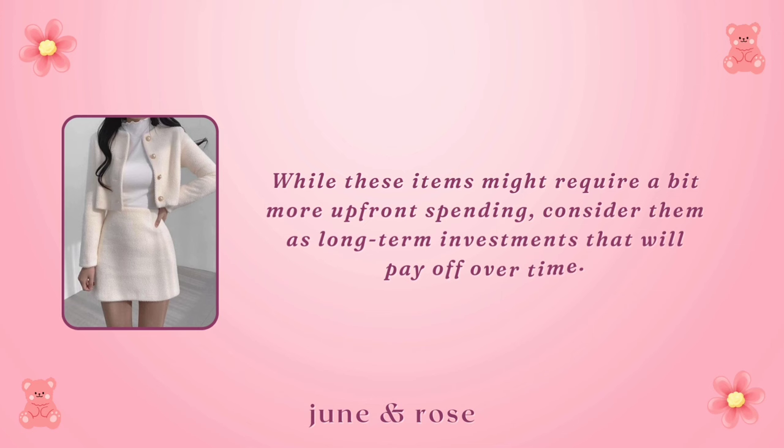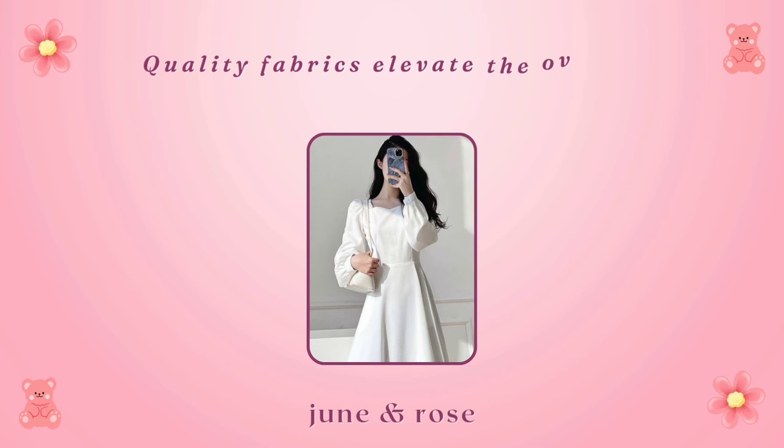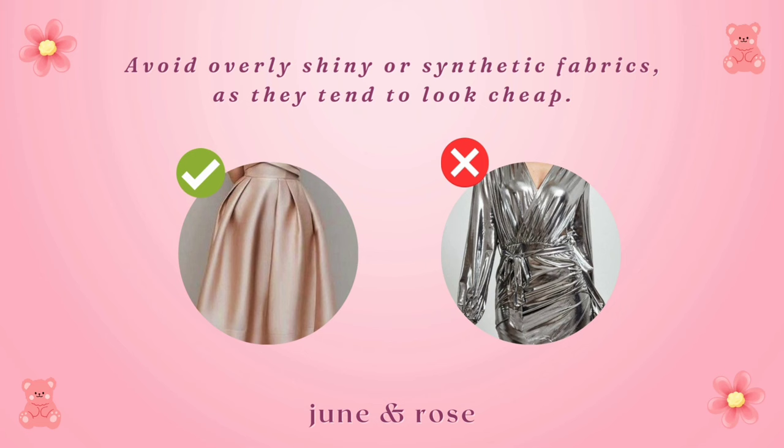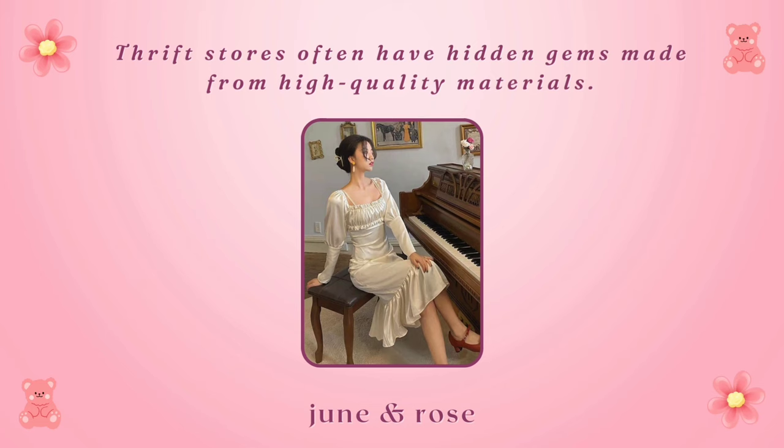Pay attention to fabric. Quality fabrics elevate the overall perception of your outfit. Opt for cotton, wool, and silk, which tend to look more expensive than synthetic materials. Avoid overly shiny or synthetic fabrics, as they tend to look cheap. Thrift stores often have hidden gems made from high-quality materials. Remember, looking expensive is not about where you shop, but how you style your finds.